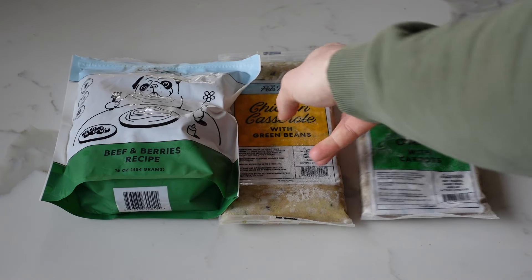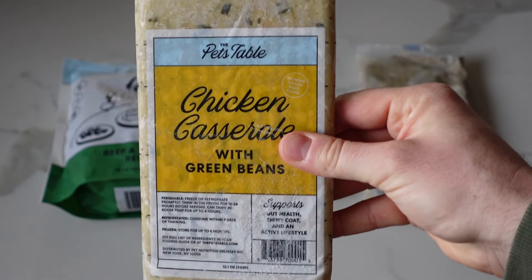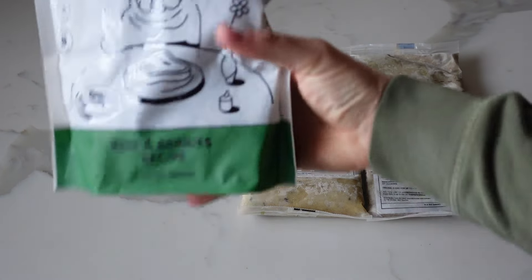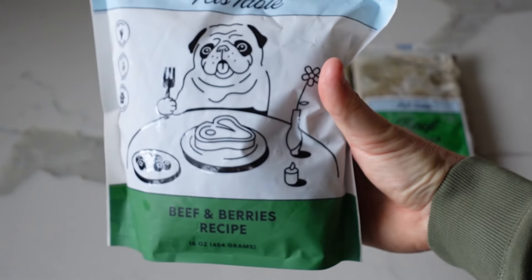You can pick between beef, chicken, and turkey if you're interested in fresh, or beef and chicken if you prefer the air-dried format, and you're able to combine both in a mixed meal plan. Now if you're familiar with HelloFresh and you've ever ordered from them before, you'll be very familiar with the Pets Table signup questionnaire — it looks almost identical. You'll need to fill out basic questions about your dog and then the Pets Table will give you a recommended meal plan and your own unique price.